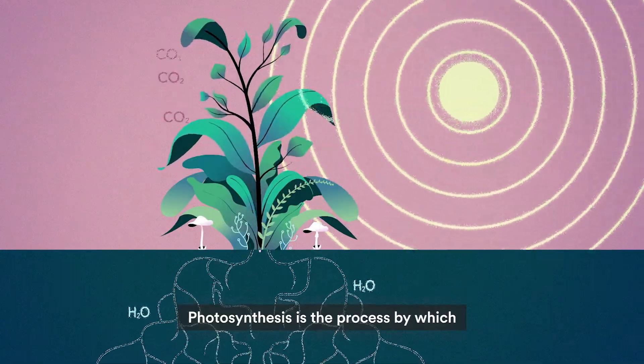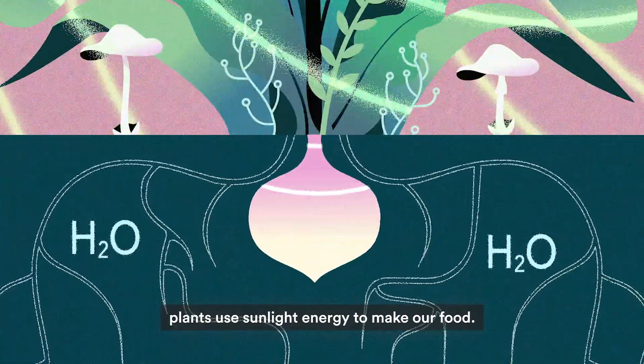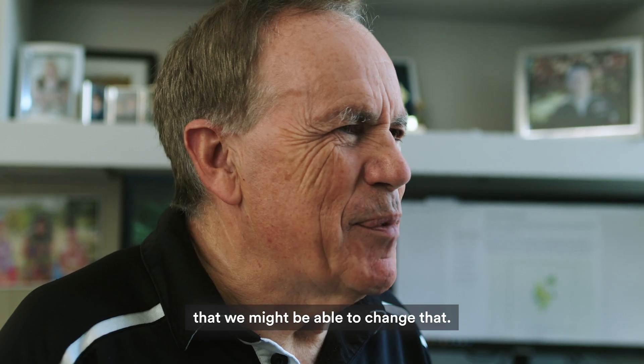We're doing that by engineering photosynthesis to make it more efficient. Photosynthesis is the process by which plants use sunlight energy to make our food. We have been aware that it's inefficient for a long time. What there hasn't been awareness of is that we might be able to change that.